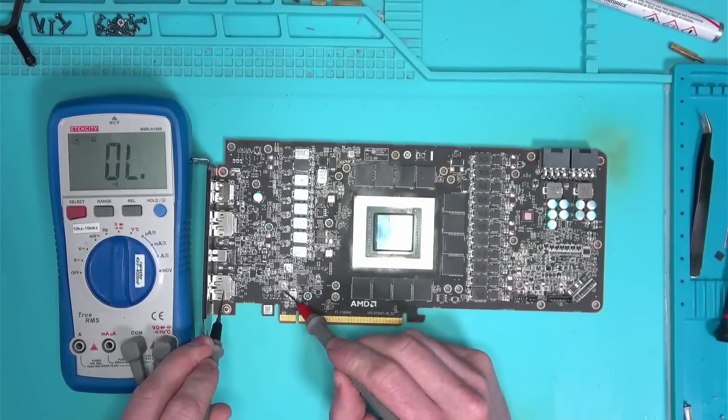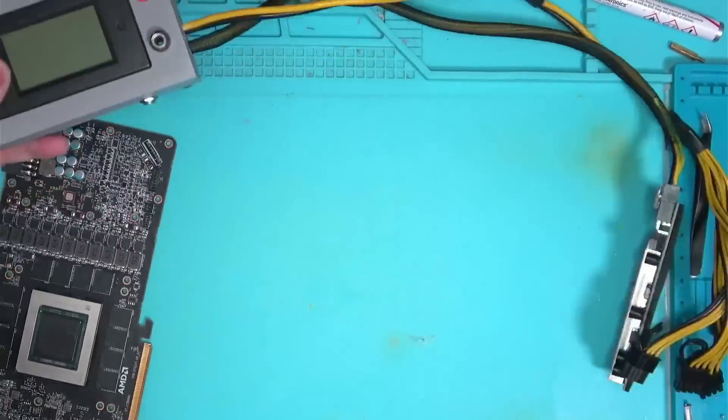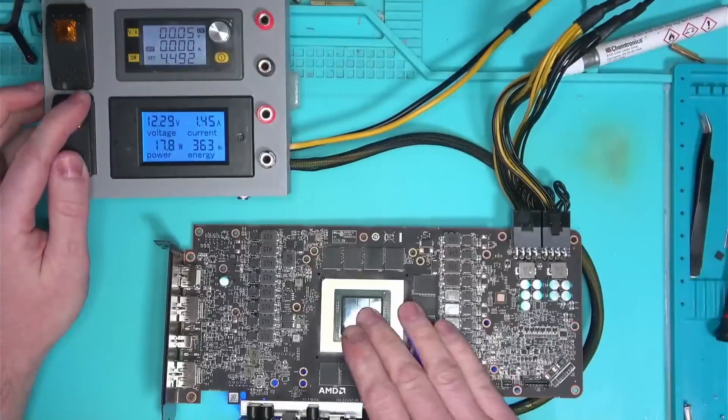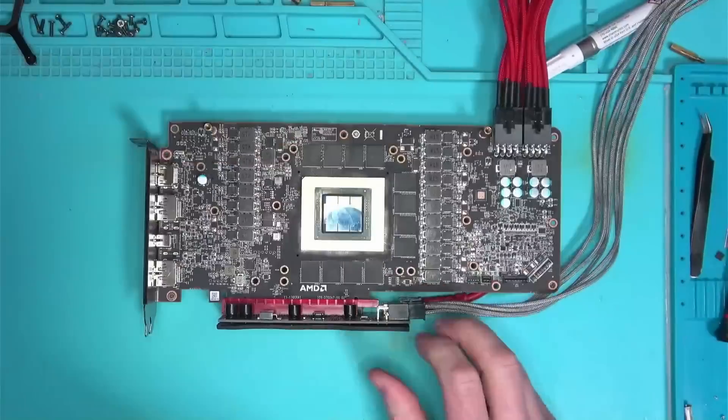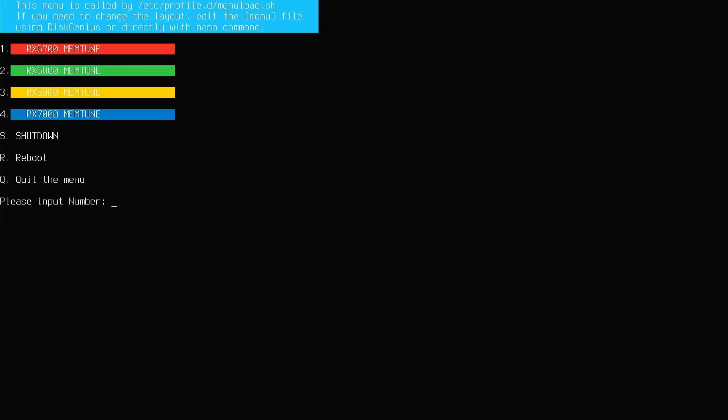Okay, reball is done, resistances look good, data lines checked, and voltage is good. But when I powered the card, it did not give me a picture. So let's plug the HDMI cable back into the motherboard and run a memory test again — and there we have it. It reports the exact same channels.